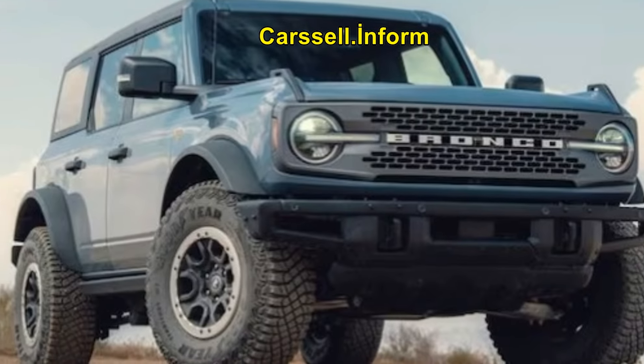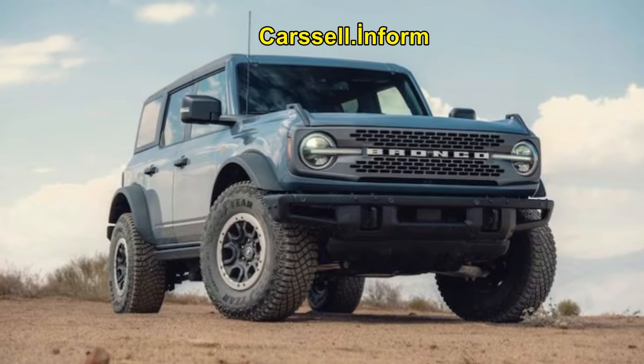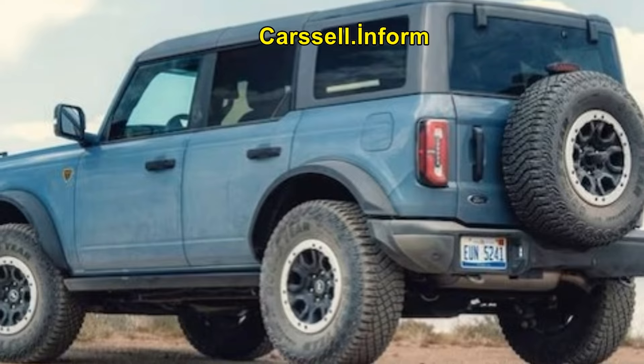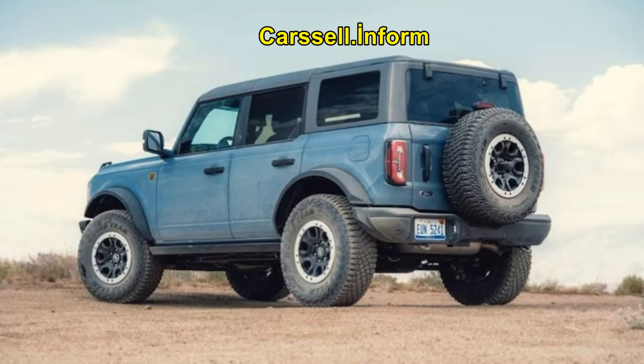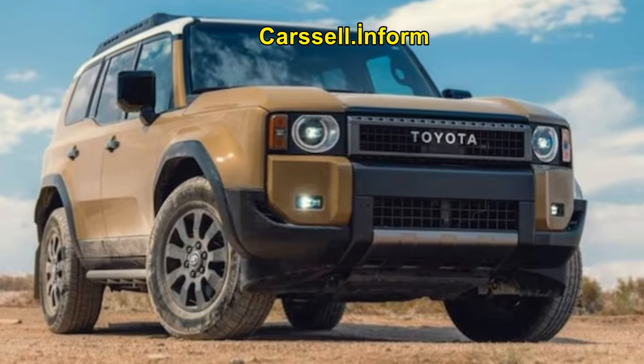Toyota Land Cruiser 1st Edition: Surprise Performer. Despite having the least aggressive off-road setup, the Land Cruiser performed admirably. Its full-time four-wheel drive combined with a locking rear differential and electronically disconnecting front anti-roll bar allowed it to keep up with the others, albeit with more reliance on its traction control system.